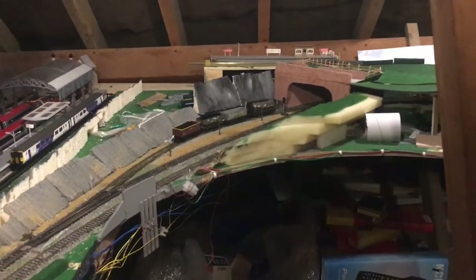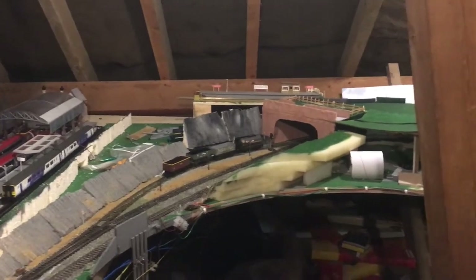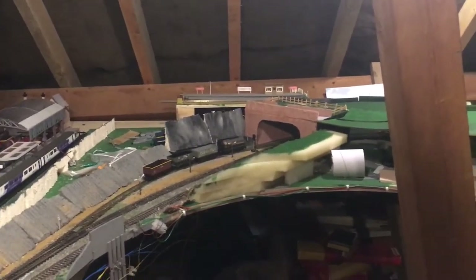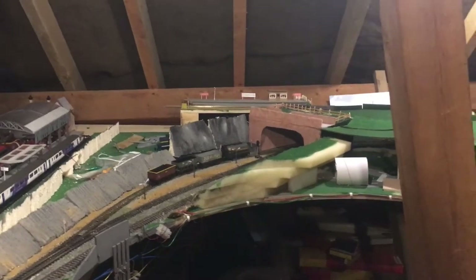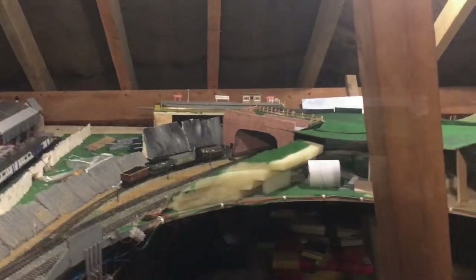Some people like building outside because you can have plants as realistic scenic items. I've known model railways in OO scale built outside where plants on the layout represent trees, and they do look quite realistic. The only thing is they need to be watered and well kept, and in the winter they don't look very realistic.